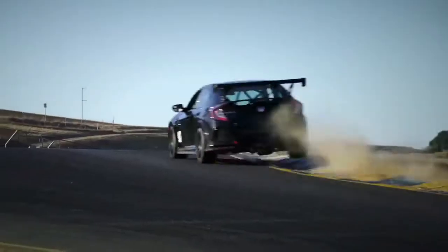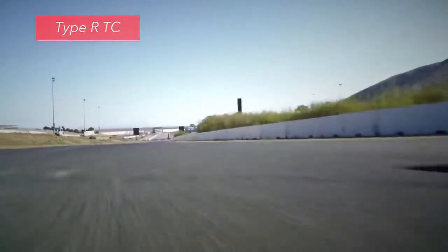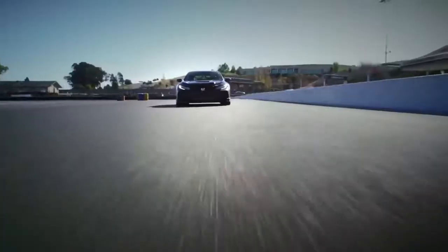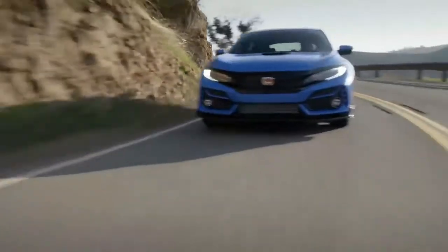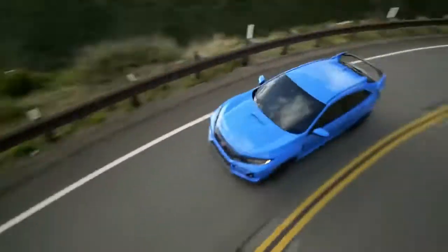There's even a new full-on race car version of the Civic Type R available from Honda Performance Development. Called the Type R TC, this turnkey racing machine comes ready to compete in select touring car classes with up to 330 horsepower and all kinds of high-speed modifications. Get all the details at hpd.honda.com. The exhilarating 2020 Civic Type R — it's just the latest Honda to harness the power of dreams.